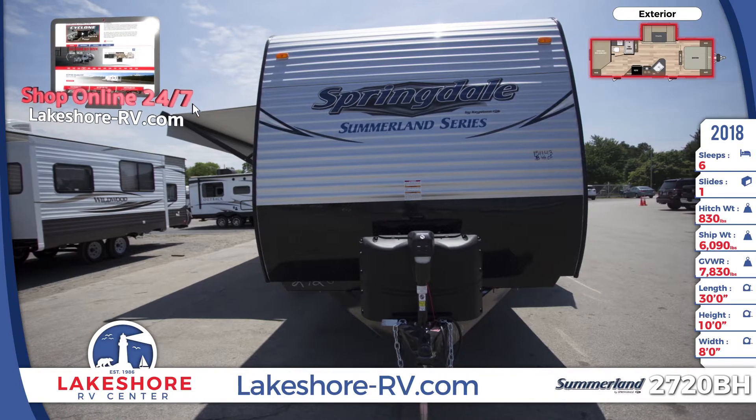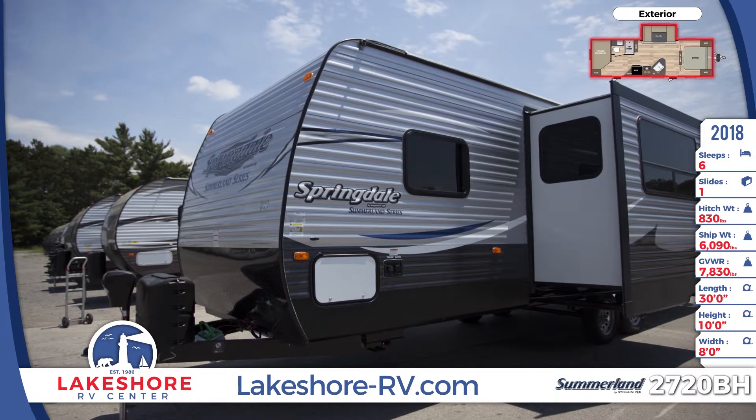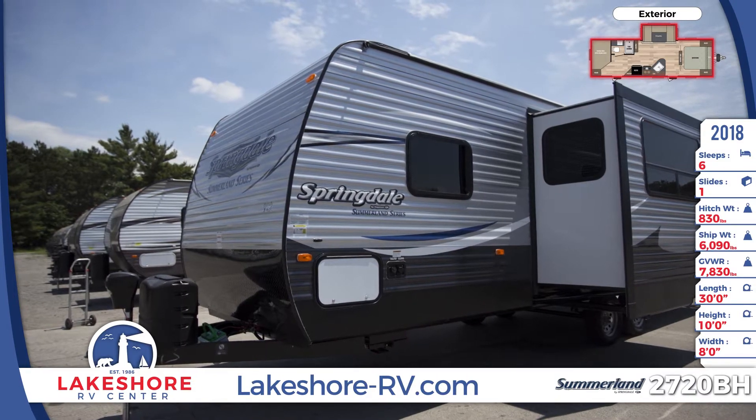This Summerland has dual entrances with triple easy-open entry steps and a large patio awning with lights. There's a diamond plate across the front and oversized pass-through storage.